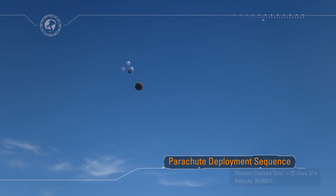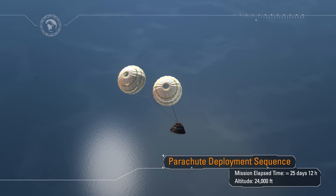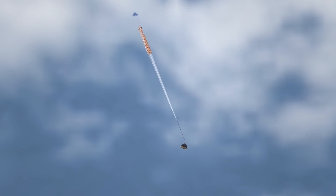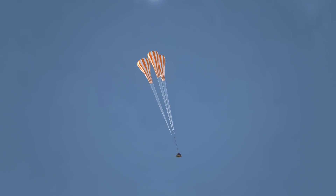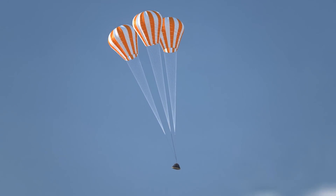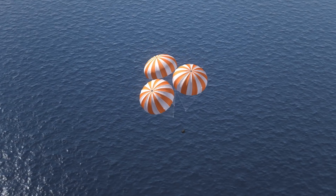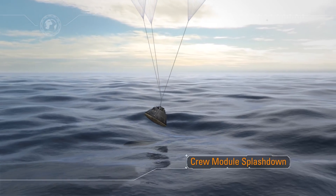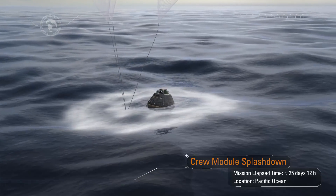After peak heating, a protective thermal cover over the parachutes called the forward bay cover will be jettisoned, beginning a series of parachute deployments. The drogue chute deployment is designed to stabilize and slow the spacecraft. In a period of less than 20 minutes, Orion will slow from a speed of Mach 32 to zero at splashdown. As the three main parachutes slowly deploy, they bear the weight of the 22,000-pound capsule, allowing it to gently descend to splashdown on the surface of the ocean. After 25½ days and a total distance traveled exceeding hundreds of thousands of miles — a precision landing right near the recovery ship.